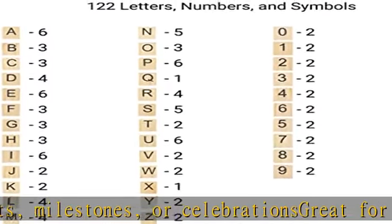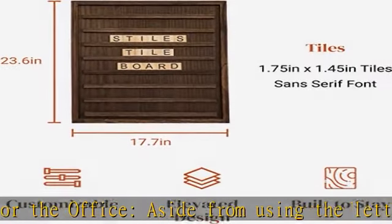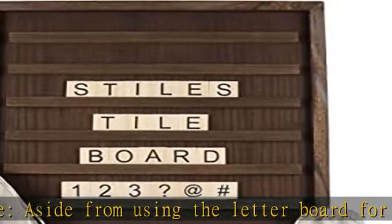The kit comes with two burlap bags to easily organize the letters, numbers, and symbols. Check the description to get this product today at the best price.